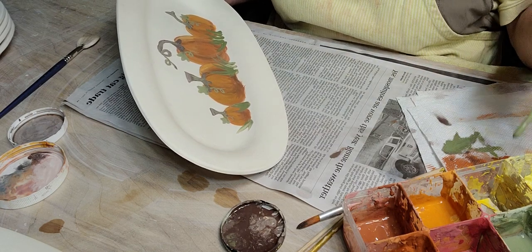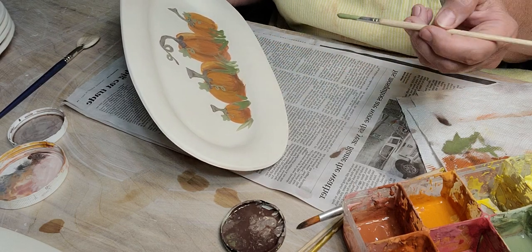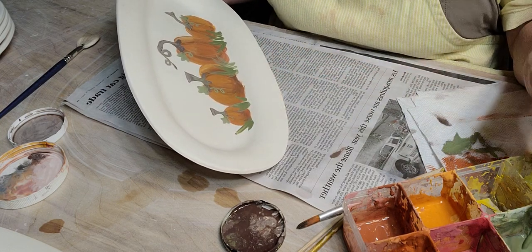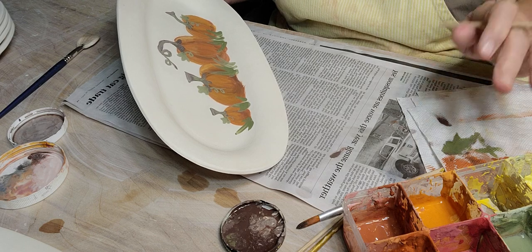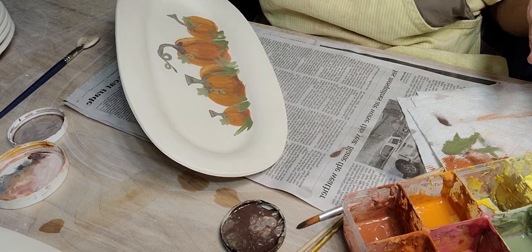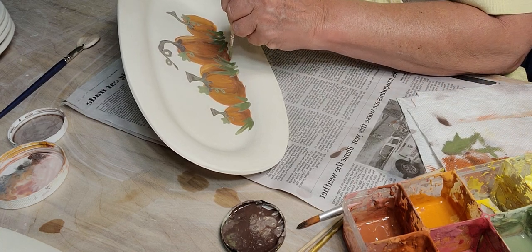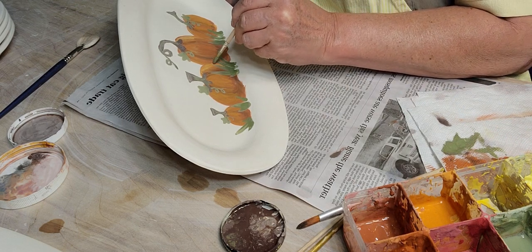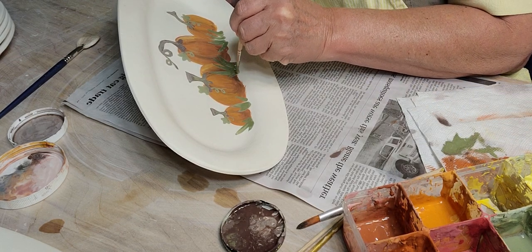I don't know if they put as much pigment in these underglazes as they used to — seems like they used to be darker, but it could be the water I've added. When I'm done using them, if they seem kind of dry I take a spray bottle and just mist the whole thing with a little bit of water, and then it lays on top and keeps them from drying out too much. I really don't have a problem with them drying out unless I'm away from them for a couple months.